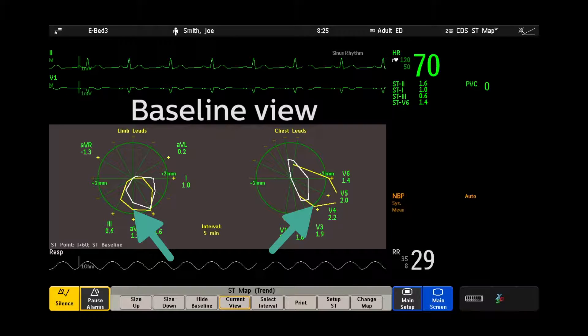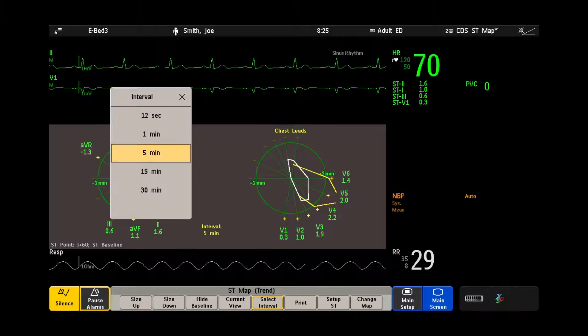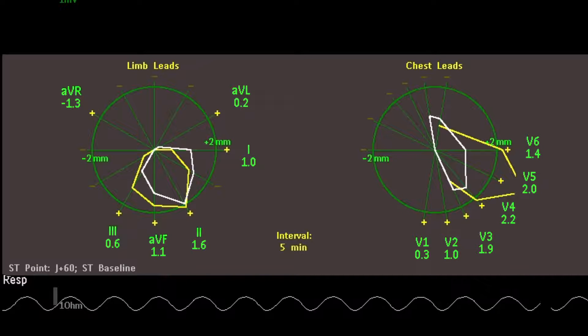Next to the real-time values, ST-MAP shows trended values ranging from 12 seconds to 30 minutes. This unique view helps you spot subtle imbalances in those values quickly so you can identify changes in one glance.